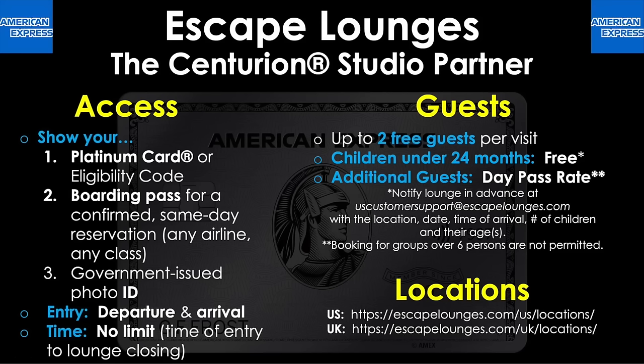Now let's move on to lounge network number two, which are called the Escape Lounges — the Centurion Studio Partner. To get into these, you'll again have to show your Amex Platinum card or an eligibility code, a boarding pass for a confirmed same-day reservation on any airline flying any class, and a government-issued photo ID. Unlike the Centurion Lounge, these allow entry for both departure and arrival, meaning you can use them before you take off and after you arrive at your destination airport.